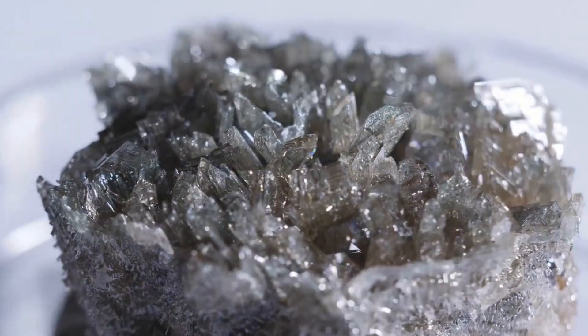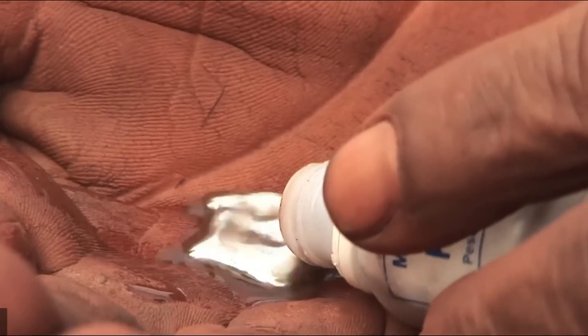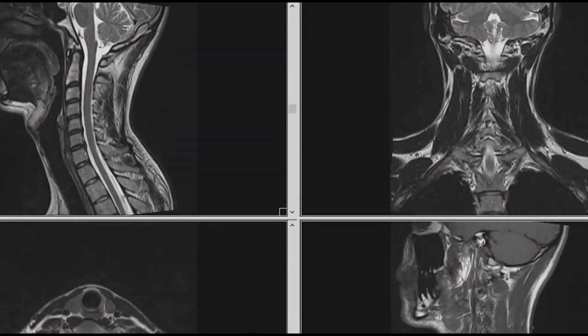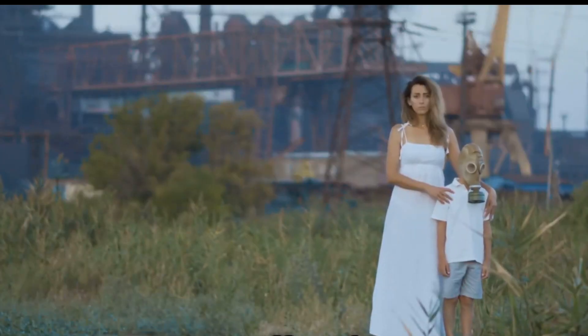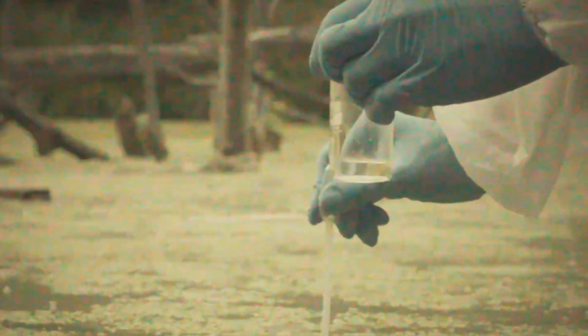Mercury is a shiny liquid metal, fascinating to look at, but incredibly toxic. At room temperature, it releases invisible vapors. Breathing them in slowly damages the brain and nervous system. Centuries ago, hat makers used mercury to cure felt for hats. Many of them developed tremors, hallucinations, and memory loss, leading to the phrase 'mad as a hatter.'